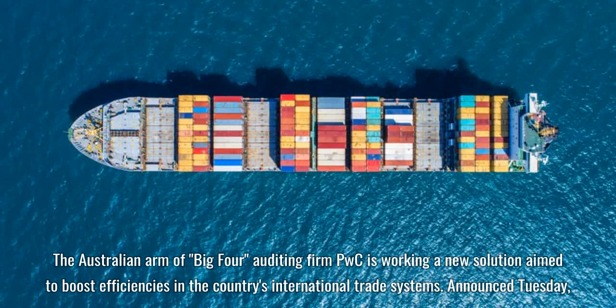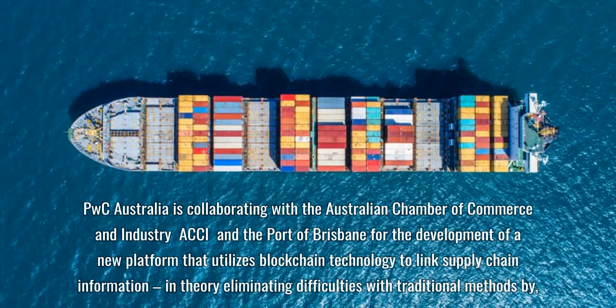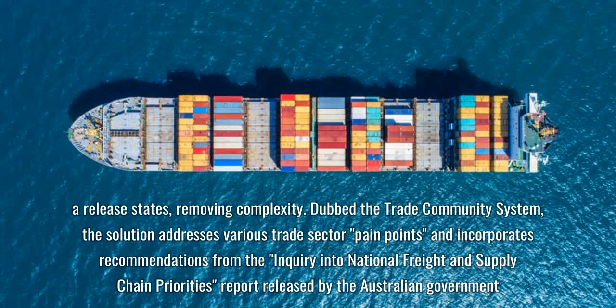The Australian arm of Big Four auditing firm PwC is working on a new solution aimed to boost efficiencies in the country's international trade systems. PwC Australia is collaborating with the Australian Chamber of Commerce and Industry and the Port of Brisbane for the development of a new platform that utilizes blockchain technology to link supply chain information, in theory eliminating difficulties with traditional methods by removing complexity.